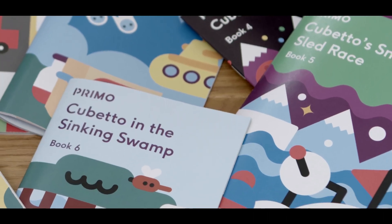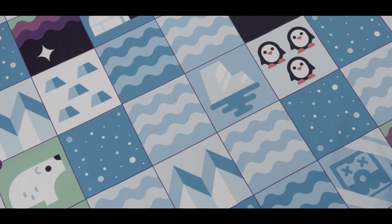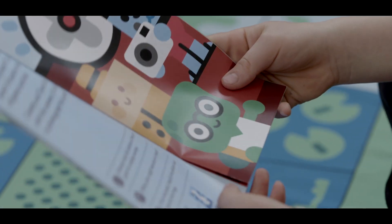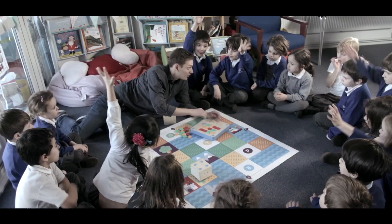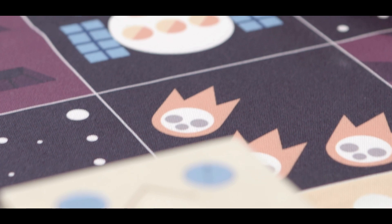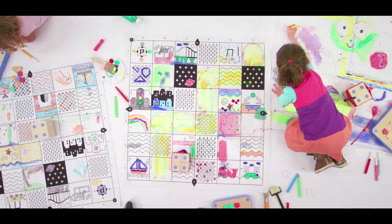Last year you helped us make Cubetto's world bigger with new places to explore and new lessons to learn. Thanks to Kickstarter Gold, today millions of children are coding their way across ice and swamp, time and space, card and even canvas.